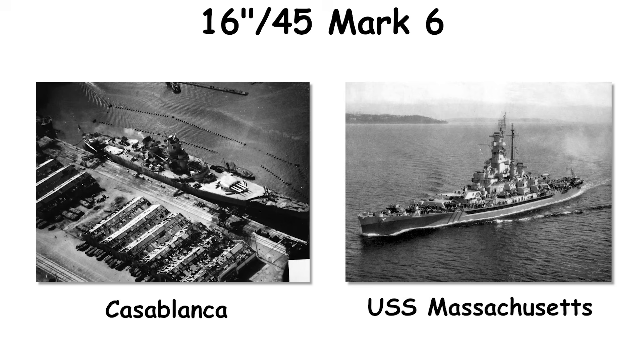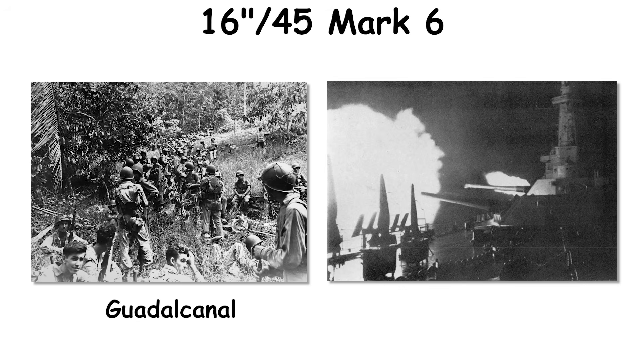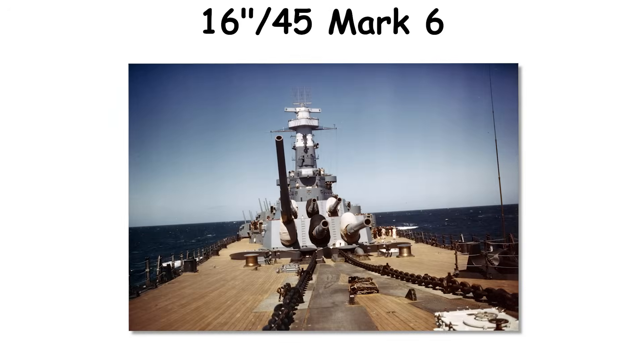At Casablanca, USS Massachusetts battered Jean-Bart's incomplete battery and shore targets. At Guadalcanal, USS Washington used AP to break the back of Kirishima. Logistics were significant: each turret demanded large crews and intricate power systems, and liner life was under 400 full charges. The type left service as battleships gave way to carriers and missiles.